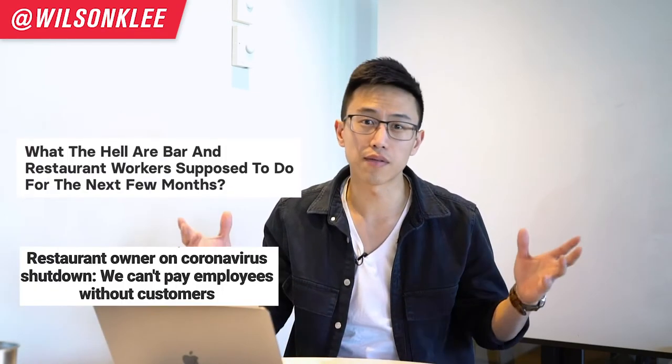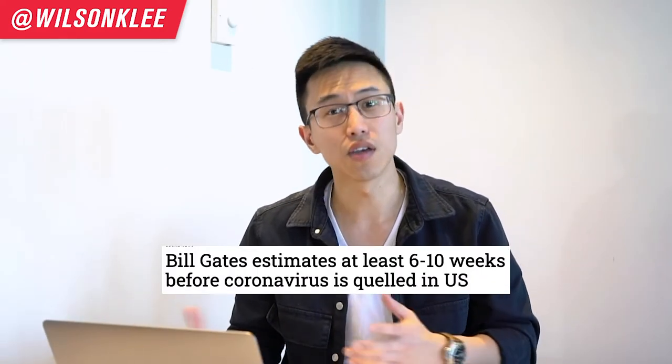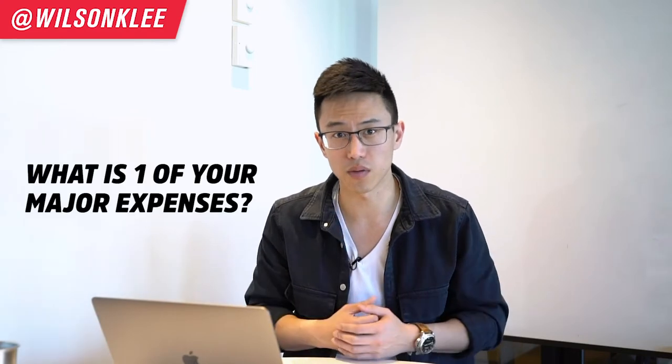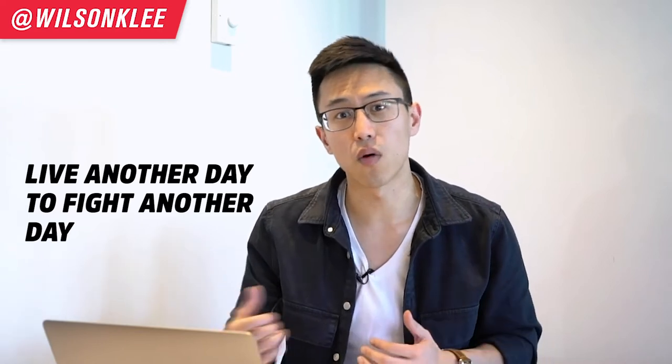A lot of you are trying to figure out how do you deal with your restaurant staff through this whole coronavirus crisis. You don't know how long your restaurant is going to be shut down, you don't know how long this whole quarantine process is going to take place, and every single day you're bleeding out of your pocket. So you're trying to figure out what is one of your major expenses — your labor. That's what we're going to be covering today. I'm going to give you the four different options in order for you to understand how you're going to be able to deal with your biggest expense, your labor, in order for you to live another day to fight for another day.